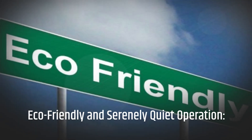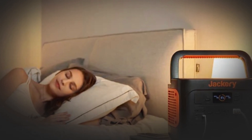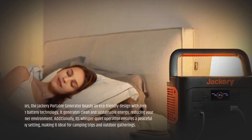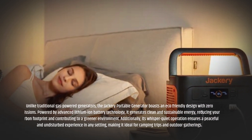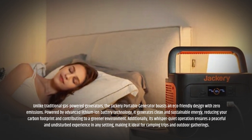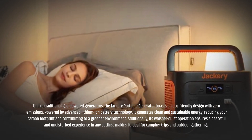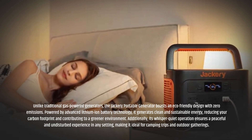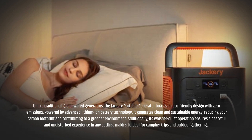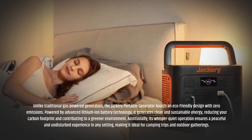Eco-friendly and serenely quiet operation. Unlike traditional gas-powered generators, the Jackery Portable Generator boasts an eco-friendly design with zero emissions. Powered by advanced lithium-ion battery technology, it generates clean and sustainable energy, reducing your carbon footprint and contributing to a greener environment. Additionally, its whisper-quiet operation ensures a peaceful and undisturbed experience in any setting, making it ideal for camping trips and outdoor gatherings.